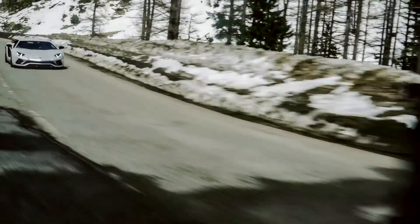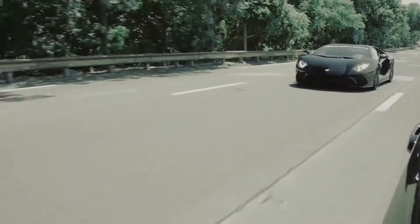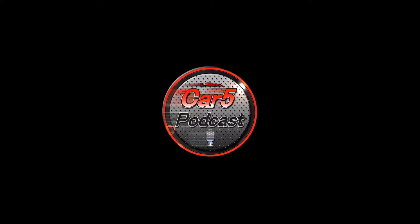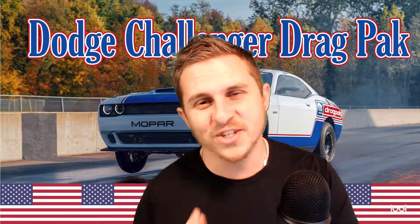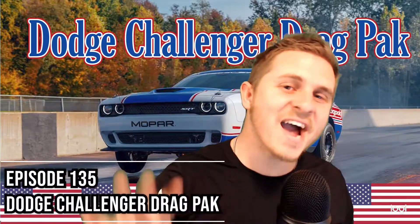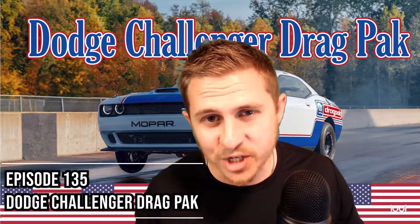Ladies and gentlemen, welcome to the Car 5 podcast. What's going on everybody? Thank you so much for joining me today for episode number 135 of the Car 5 podcast. You guys know me — of course I'm your host Joshua.